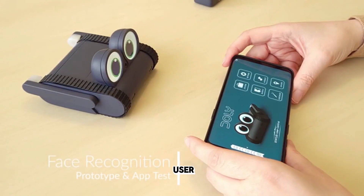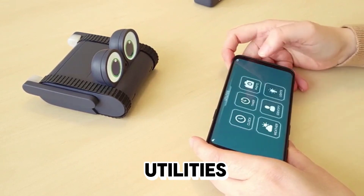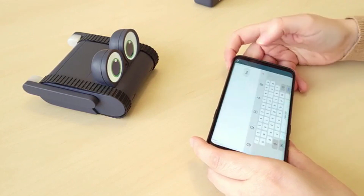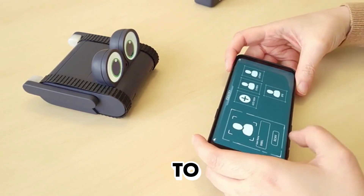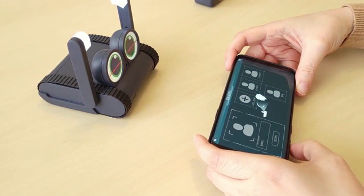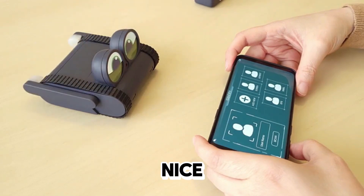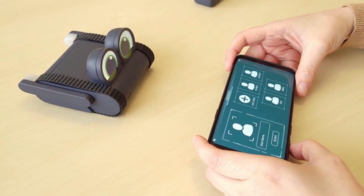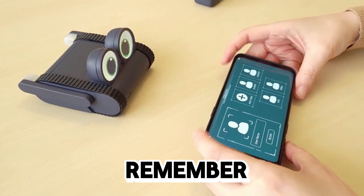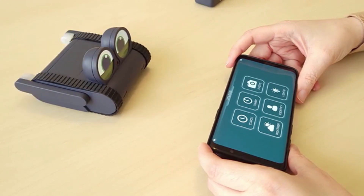Let's see how we can identify a new user for Dolly so it can remember faces and names. From the application, choose Utilities, then say 'Identify and add new.' Here we type in our name and then done. Now we need to scan our face. Nice to meet you. Okay, let's see — it should remember me now. Hey Dolly, say my name.